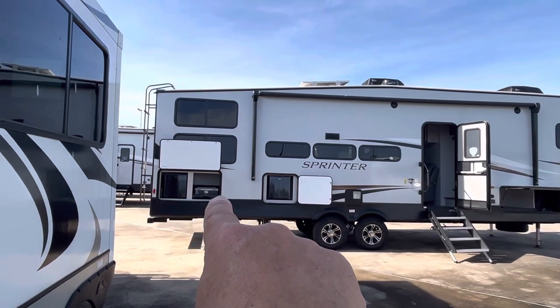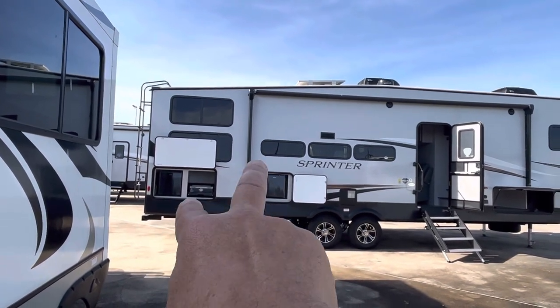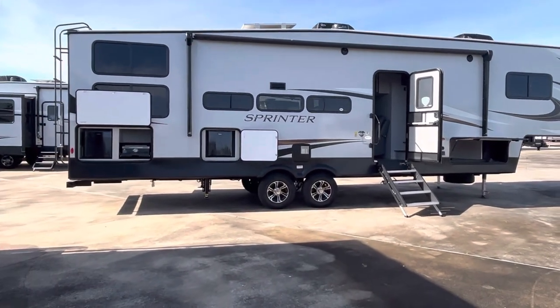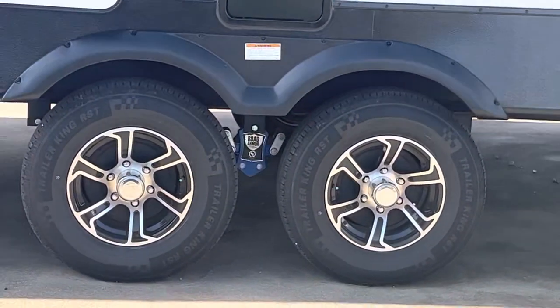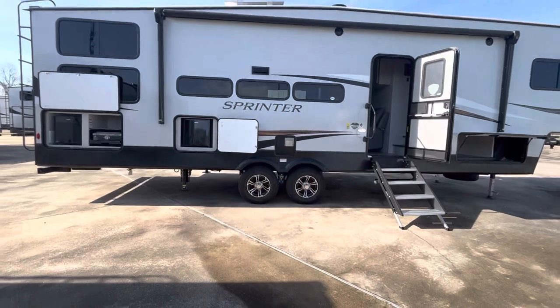We've got an outdoor kitchen over here — that is a griddle. There's a couple of fridges there. You can see in between the wheels there is the Road Armor suspension. It reduces wear and tear on your rig.